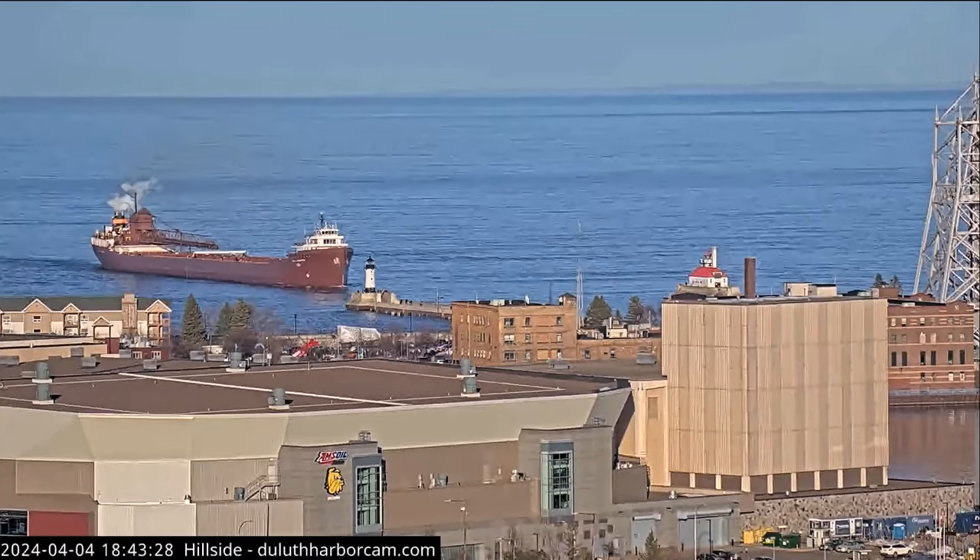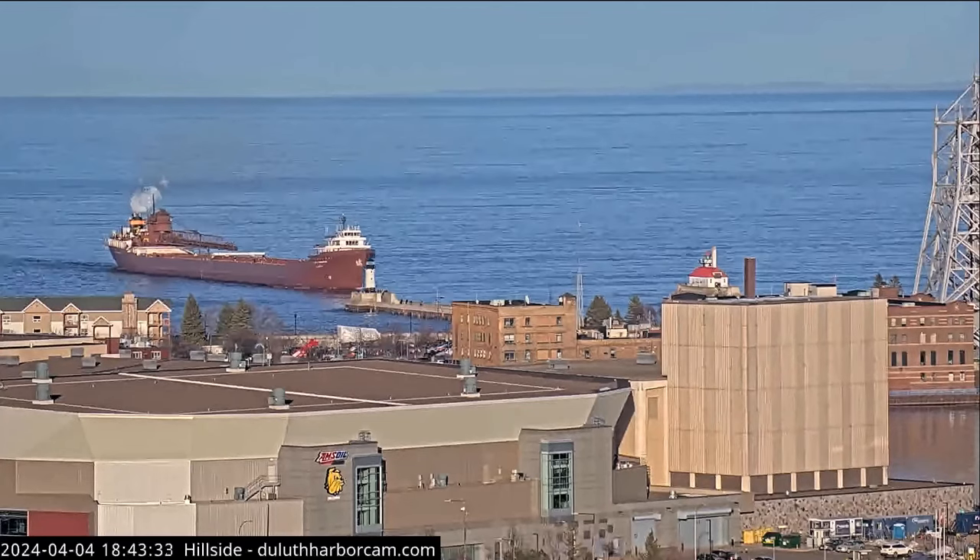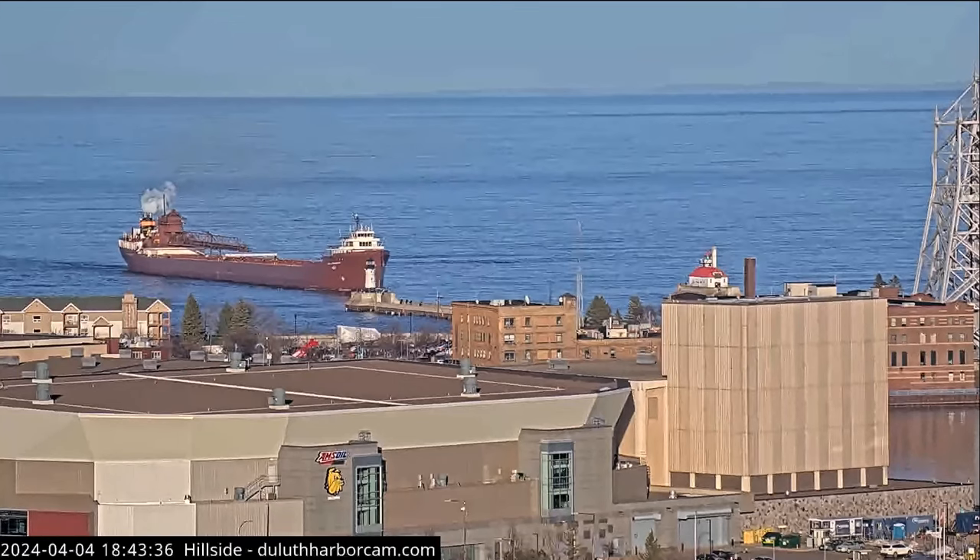Security, security, security. Lee Higurtha inbound Duluth Piers in approximately 30 minutes. Standing by on 13 and 16 for all concerned traffic. Over.